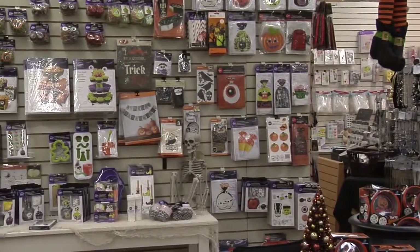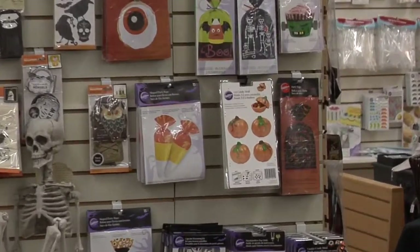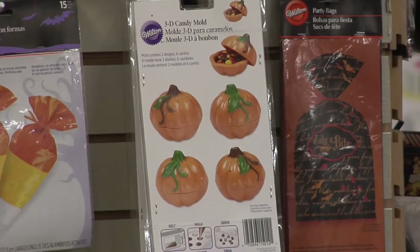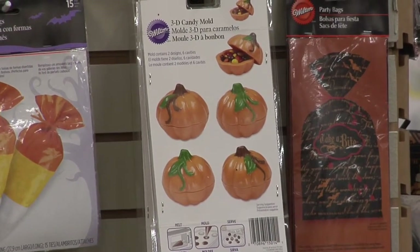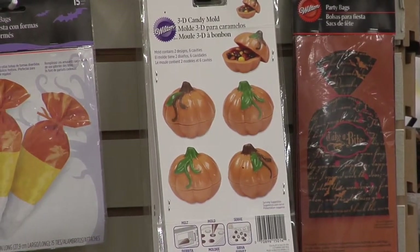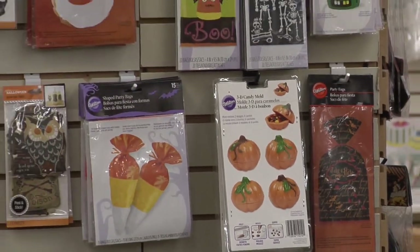Now I'm going to show you some of my favorite things from our food section. The first is an orange pumpkin candy bowl — the top and bottom are made out of chocolate, and inside you can put more chocolate. It's a dimensional candy mold that you can use, and we also sell the chocolate that goes inside. This year they've come out with flavored chocolate: pumpkin spice, caramel apple, and candy cane chocolate coming up soon.